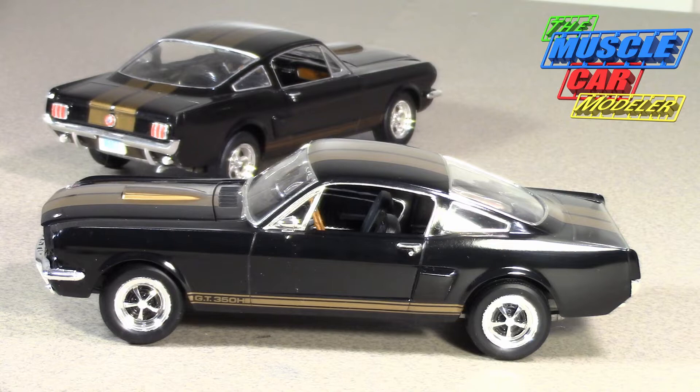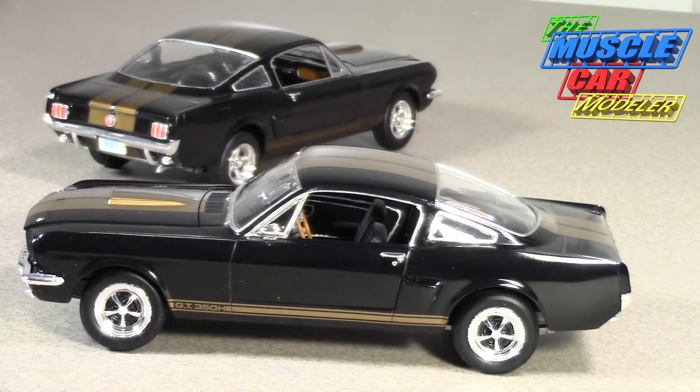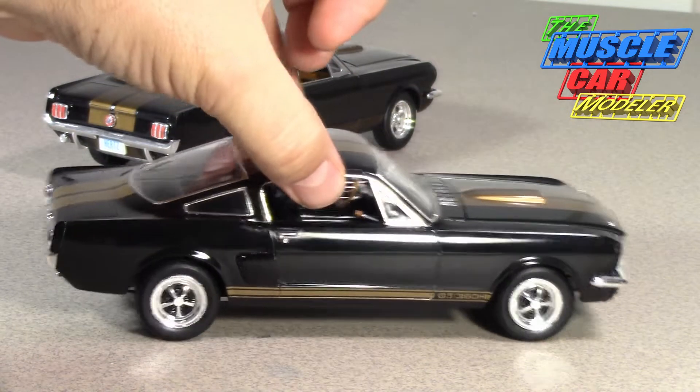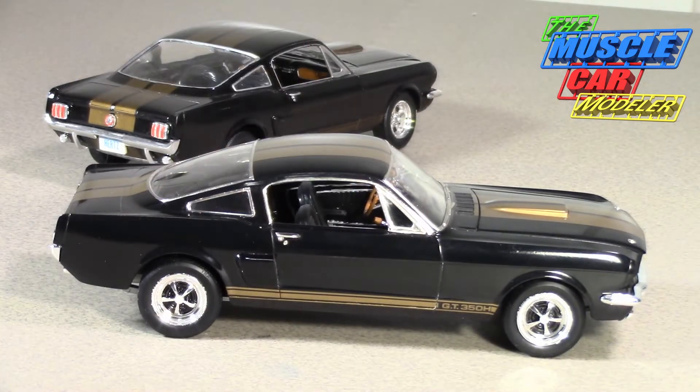They asked for another one to be built as an automatic, so they built a second one and sent it to Hertz. They were pretty excited, so they decided to place an order. The initial order was 200 cars, but a total of 1,001 were actually built. Shelby was pretty excited — it was like, all right, let's get that going.